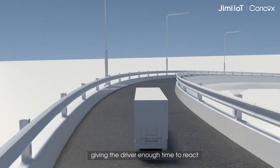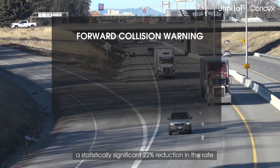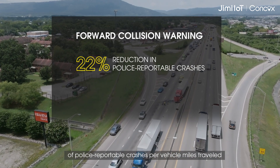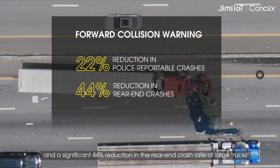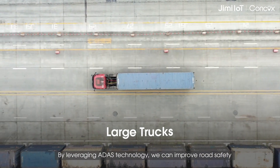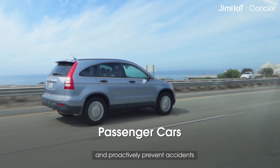Industry research shows that forward collision warnings are associated with a statistically significant 22% reduction in the rate of police-reportable crashes per vehicle miles traveled, and a significant 44% reduction in the rear-end crash rate of large trucks. By leveraging ADAS technology, we can improve road safety, substantially minimize the occurrence of fatalities and injuries, and proactively prevent accidents.